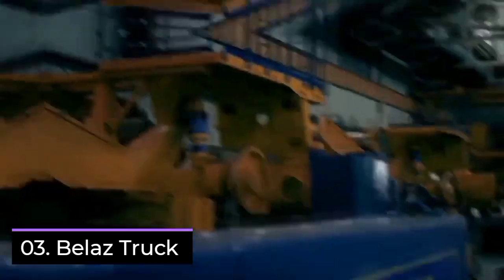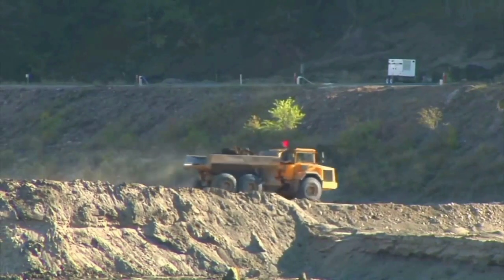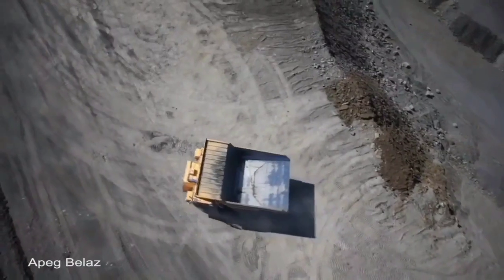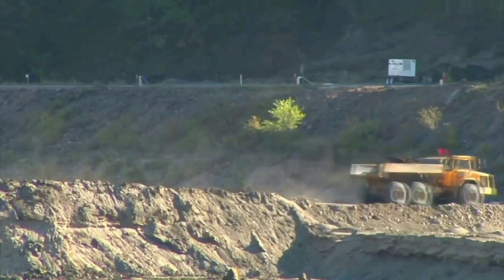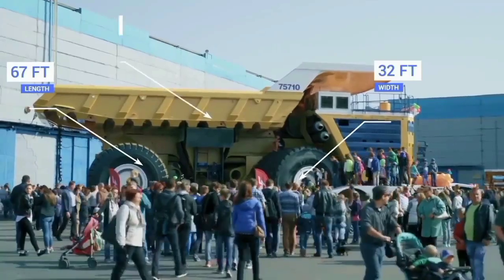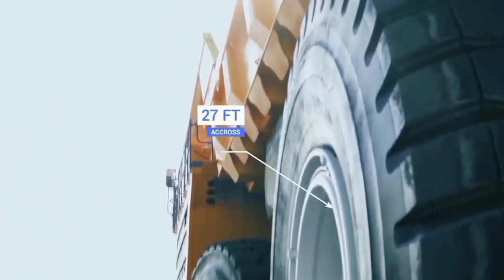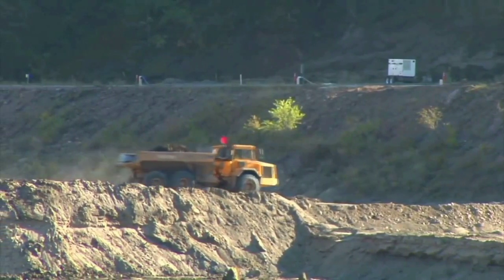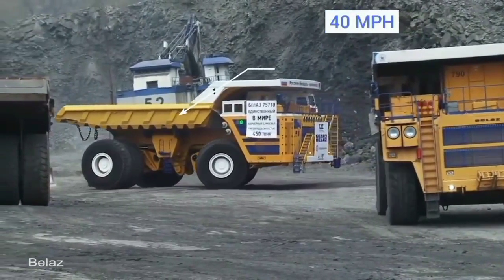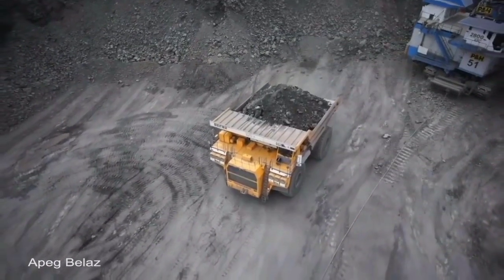If you're running a construction project or planning on moving large quantities of material from one place to another, then you're going to need a hauling truck. But if you have substantial loads that need to be transported, then you might just require the largest one ever designed, the Belaz 75710. Created by the Belarusian company Belaz, it's the highest payload capacity haul truck available. The vehicle itself weighs 500 tons and can carry a further 500 tons of material. It's more than 67 feet long, 32 feet wide, and 27 feet high, and its wheelbase alone is just over 26 feet across. To power this gigantic vehicle, it uses a Siemens MMT 500 drive system, powered by two MTU 16-cylinder 4-stroke diesel engines which each produce 2,300 horsepower. This gives the 75710 an impressive top speed of 40 miles per hour, and even when loaded on an incline of 10%, it can maintain a speed of up to 25 miles per hour.